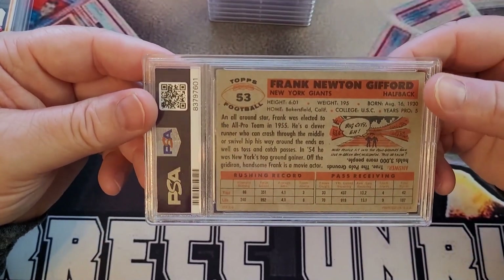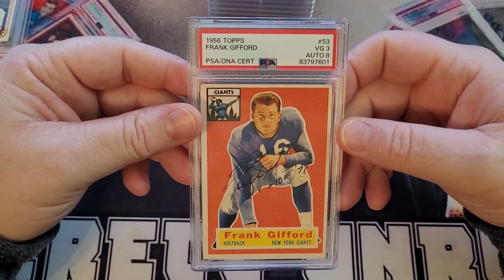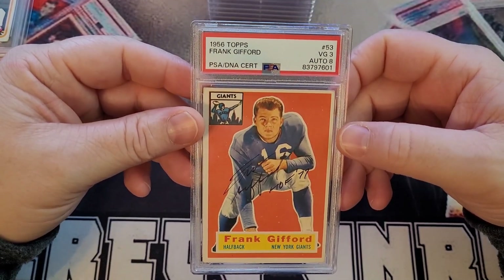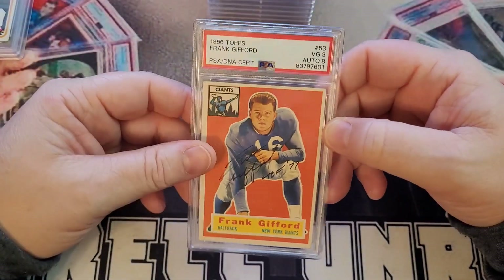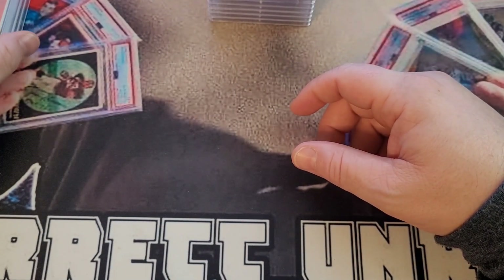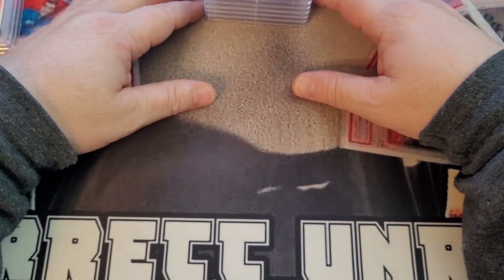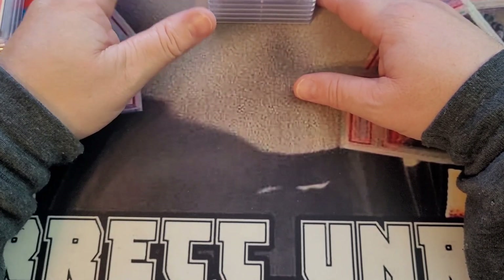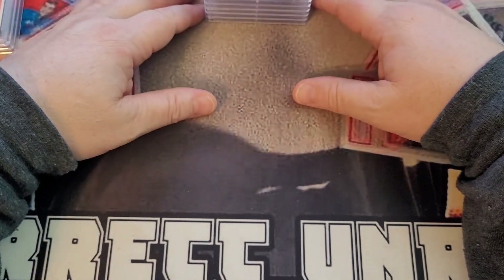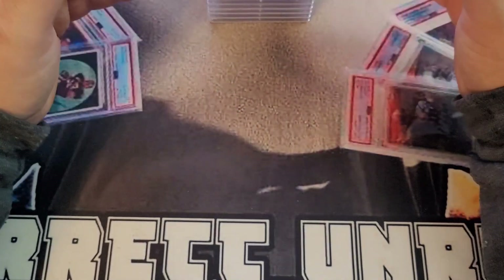Someone asked me — if I'm selling all this stuff, what is my PC? Am I getting out? I'm really not. My PC is going to be NFL Hall of Fame autographs, kind of going back to what originally started all of this. But I want them to be really nice conditioned cards with multiple inscriptions. I want to keep it simple.